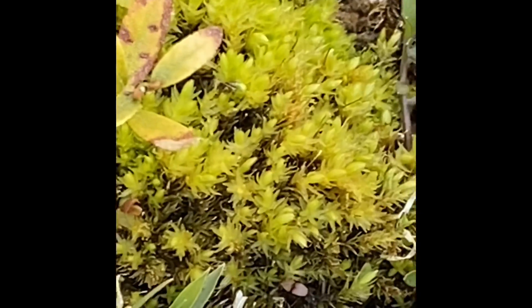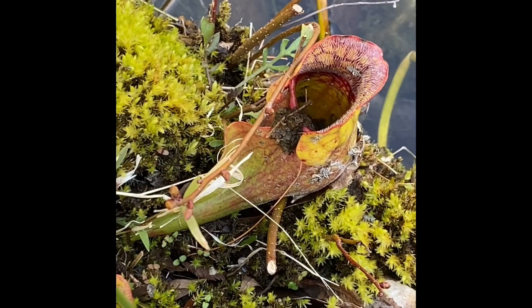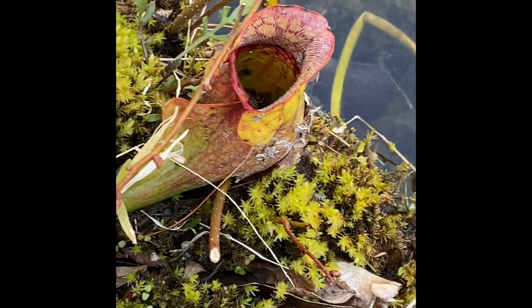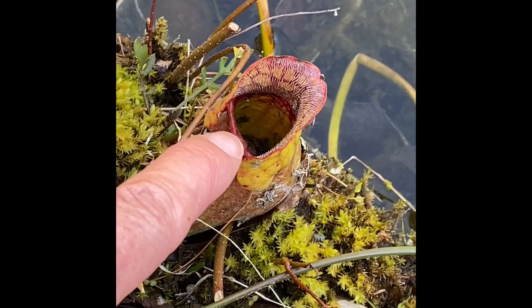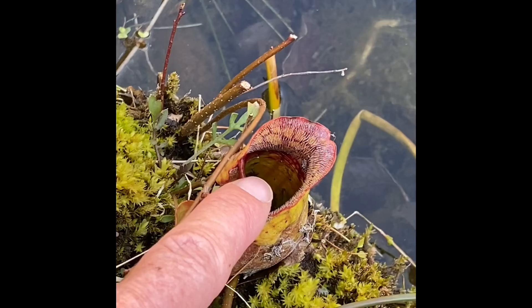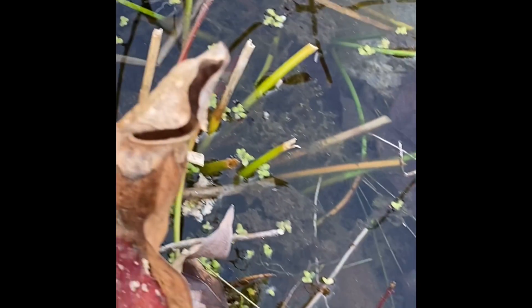I want to show you something else. Right here, right next to this moss, is a carnivorous plant called the pitcher plant. You heard right — just like the T-Rex is a carnivore, so is this plant. Inside that pitcher, the rain gathers, and there are little teeny hairs on the sides. If an insect falls inside, he can't get out because of all those little hairs, and the plant slowly digests him.